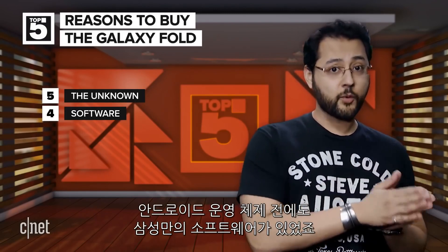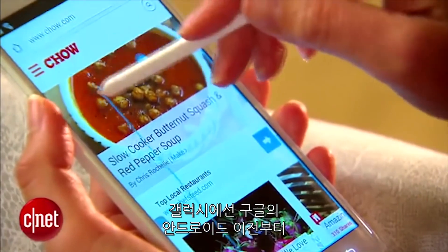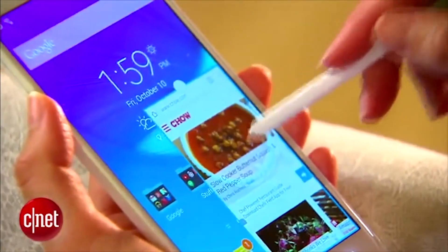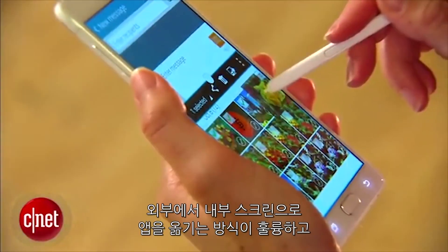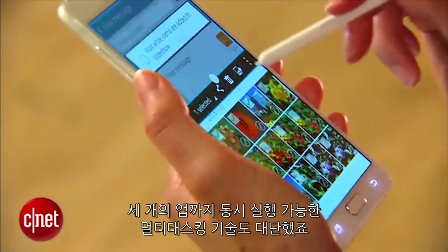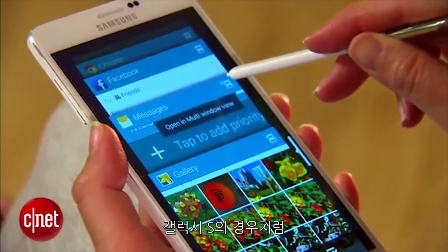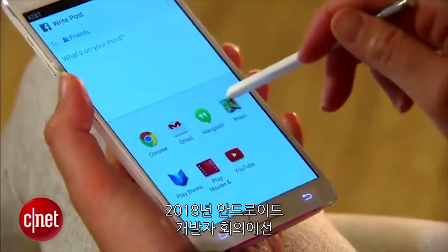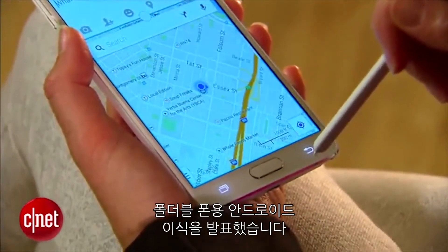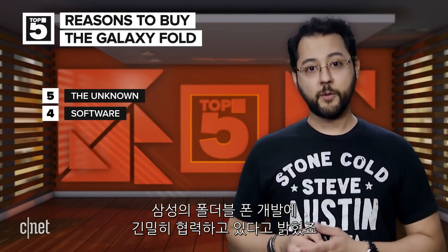Coming in at number four is software. Samsung phones have had some software features before Android proper. Galaxy phones could run two apps at one time well before Google put that into Android. Looking at the way Samsung is handling moving apps from the cover screen to the internal one is promising. The three-app multitasking feature is also pretty neat. Google has supported Samsung in the past, pushing developers to make apps for 18 by 9 displays like the Galaxy S series. Google has also said it is supporting foldables within Android at a dev summit last year. A Google rep said it was working closely with Samsung on its foldable.